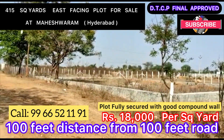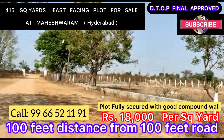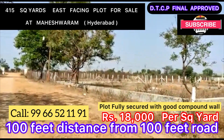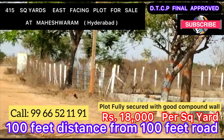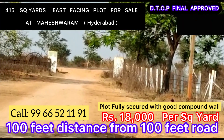Hello everyone. The main road you can see from here is Mansanpali Main Road, a 100-feet road. You can see the vehicles going by. This is the entrance of the project — the name of the project is Chalapati Gardens.